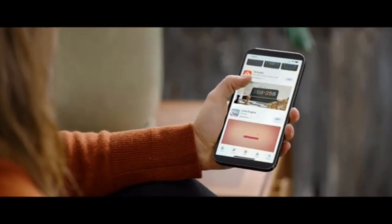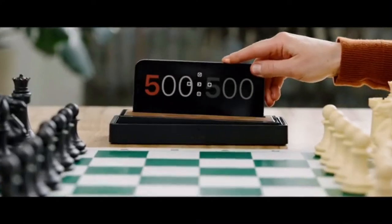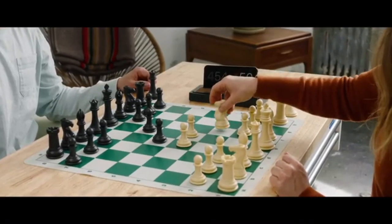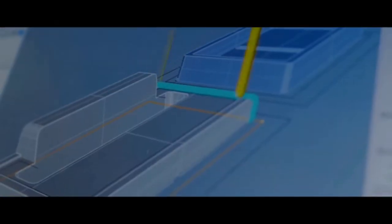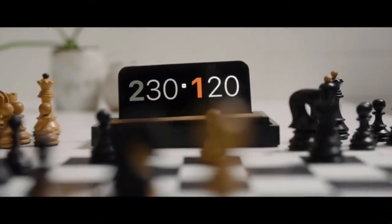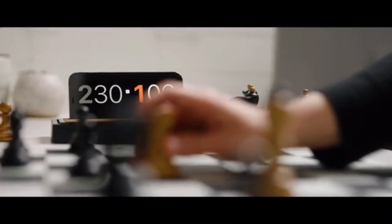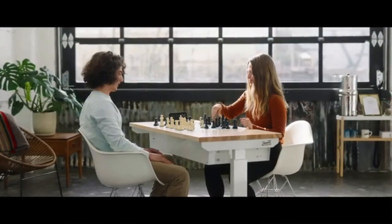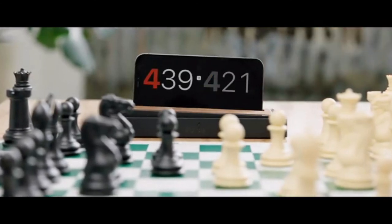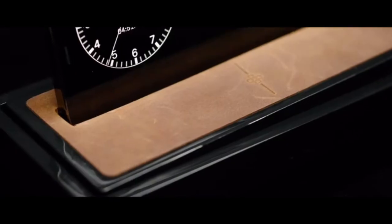It comes with a beautifully simple app for iOS and Android — just download, dock, and play. We've gone through dozens of prototypes and obsessively refined every detail to deliver the best-performing, best-looking, easiest, smartest chess clock ever. Be a part of this moment in game timing history and help bring Tempest to life with your pre-order today. It's your move.